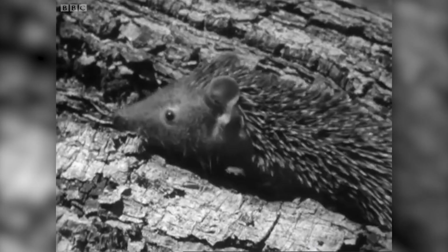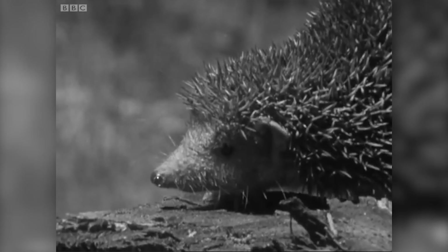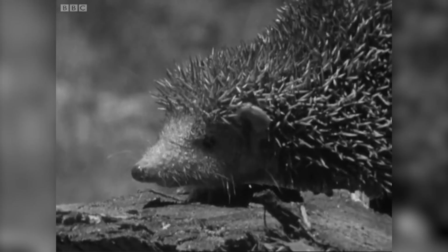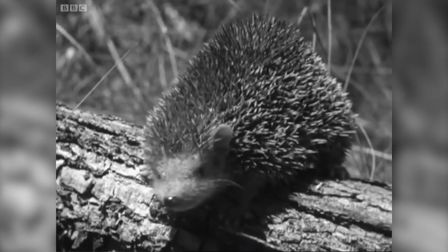The local people have superstitions and taboos connected with nearly all their animals, and they have them about even such an inoffensive little beast as this. Many men, particularly if they reckon themselves to be brave and strong, are unwilling to touch them. The tenrec they regard as a cowardly creature, because when danger threatens, it rolls itself into a ball. So it stands to reason, they say, that if they had much to do with it, they too might be infected by cowardice.